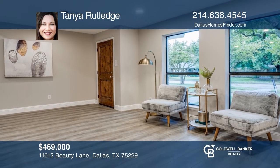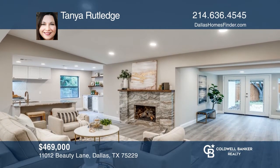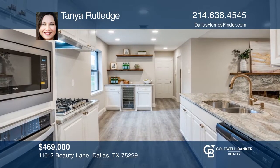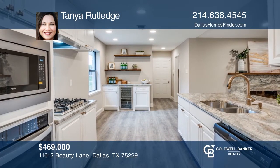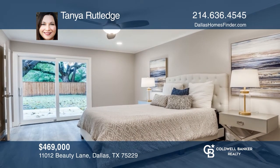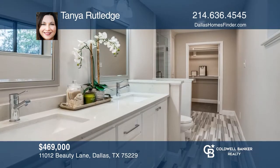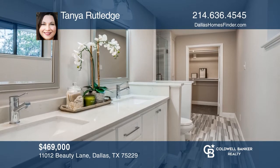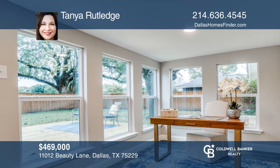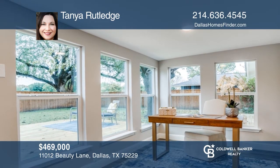This home is the crown jewel of the neighborhood. This one-story home has been completely remodeled from top to bottom, including removing walls to create an open concept. The master bedroom has a huge walk-in closet and a bathroom with a dual vanity and walk-in shower. The house features a large laundry room, a pantry, and an extra bonus room that makes an ideal study. Designer touches throughout this house create a magazine-worthy abode, great for any household. Tanya Rutledge is ready to answer any questions you may have.